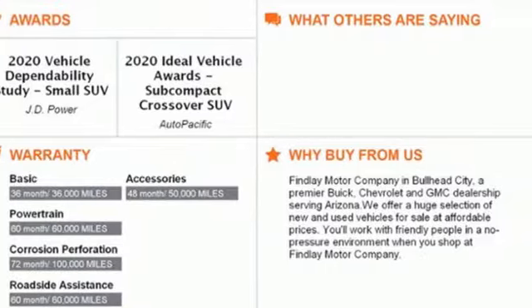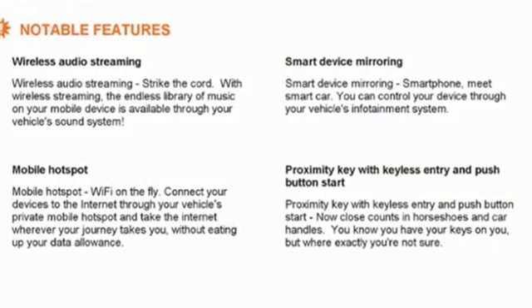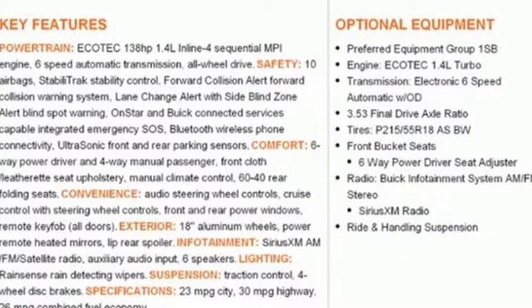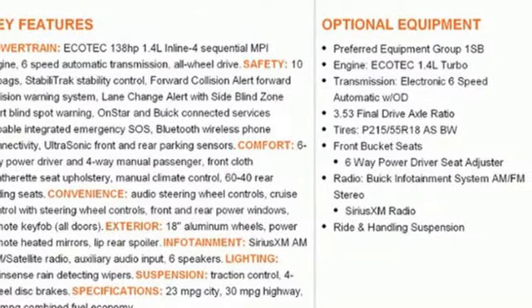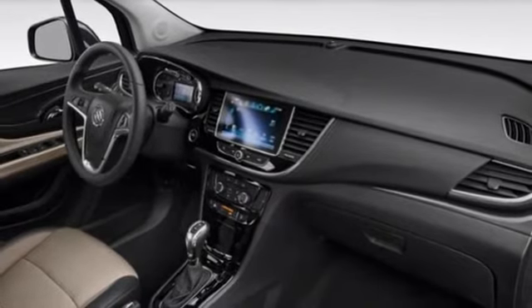A great vehicle is comprised of great features like these: intercooled turbo inline four-cylinder engine, leather steering wheel, streaming audio, manual tilting steering column, doors and push-button start proximity key.